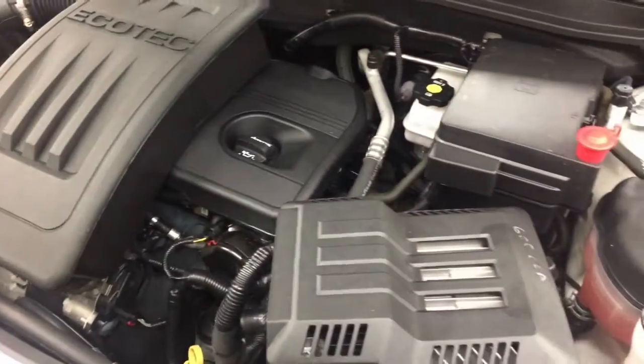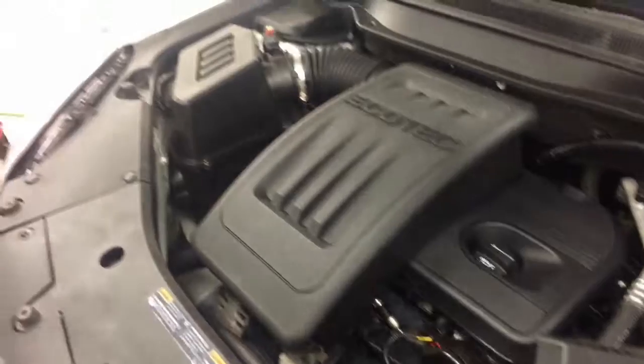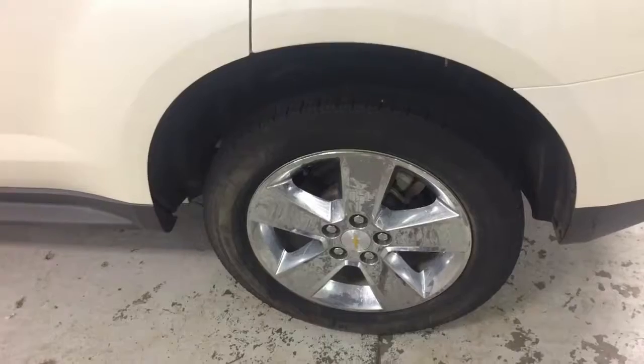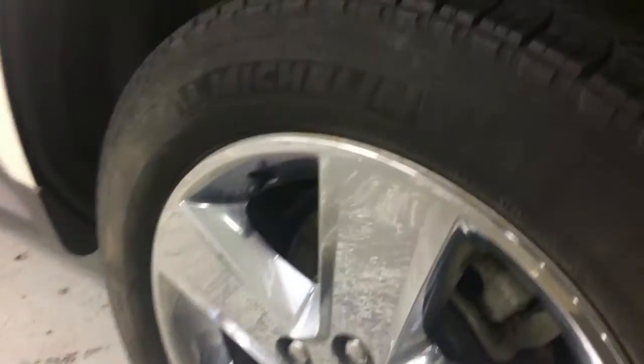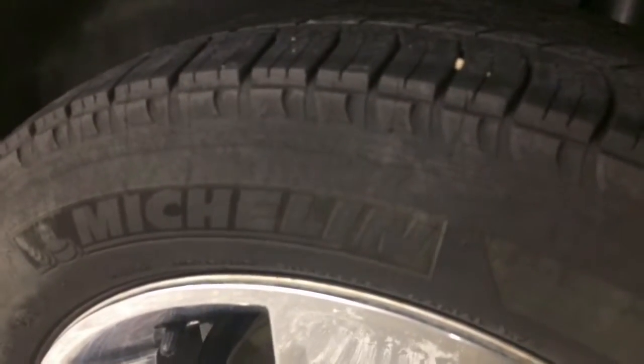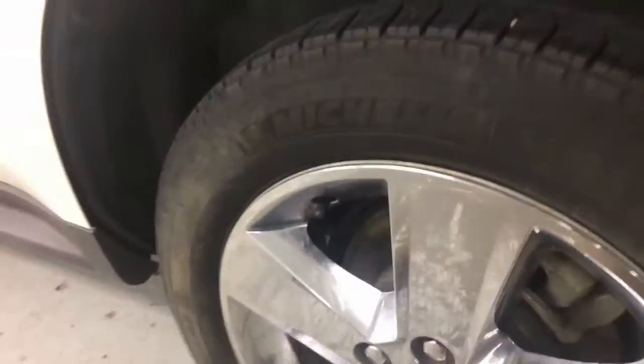Look underneath the hood — the Ecotec 4 Cylinder. Not too much to see; they cover up so much on these things nowadays. There are those wheels I'm talking about. And this is certified pre-owned, so it's got to have enough tread on those tires.